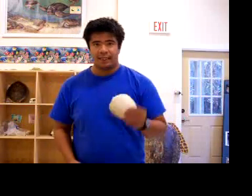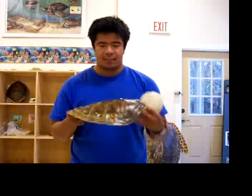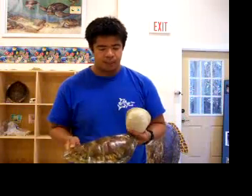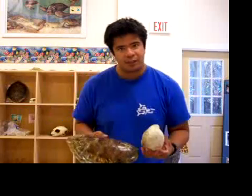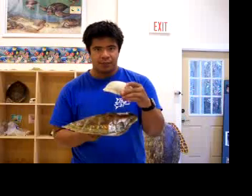Hi, my name is Calvin, and I'm going to talk a little bit about the differences between land turtles, like this box turtle, and sea turtles, like this green sea turtle. And the first thing that you notice when you look at these two guys close together, you notice the shape of the shell.